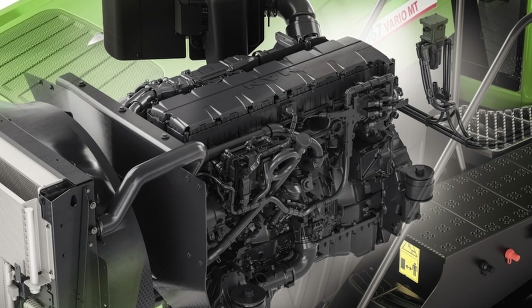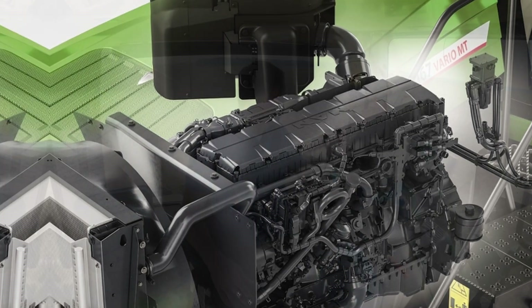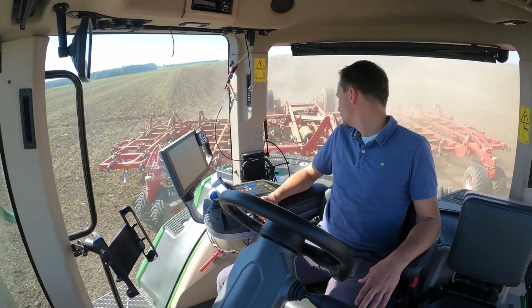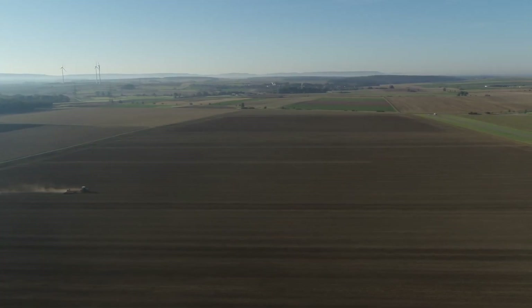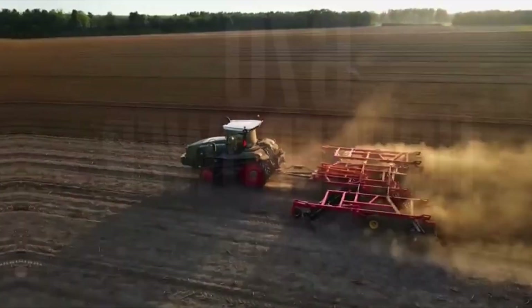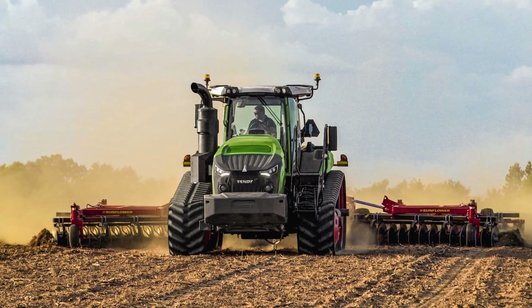Additionally, the Fendt 1100 Vario delivers high torque at low engine speeds, running exceptionally quiet and smooth. It combines huge torque with significant fuel savings, a customizable multifunctional joystick, and a four-inch touchscreen terminal with integrated guidance. The Fendt 1100 Vario is a technological marvel, blurring the lines between tractor and high-tech farming machine, offering exceptional comfort and high fuel efficiency, making it ideal for towing the heaviest loads.